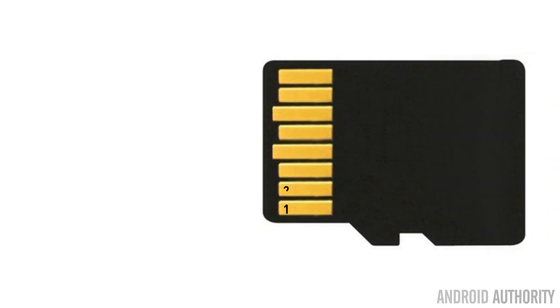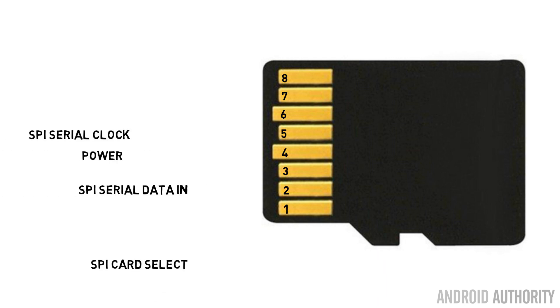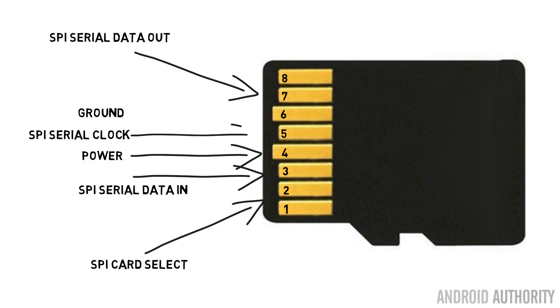While the SD Association defines the physical characteristics — the pins on the back of the card, how the devices interact with each other, the capacities — they also define how the files are stored on the card. When a computer or a phone wants to access a file, it needs to know where in that block of 32 or 64 gigabytes the file is — is it at the beginning, is it at the end, is it split over several different parts? To do that, it needs what's called a file system. A file system on your Windows PC would probably be something like NTFS, or Linux maybe using EXT4.